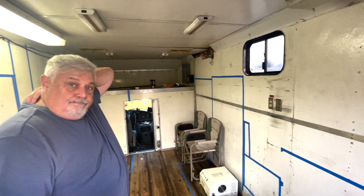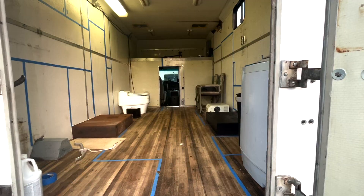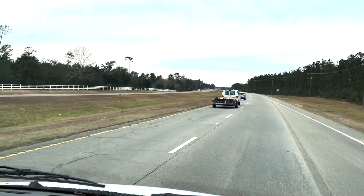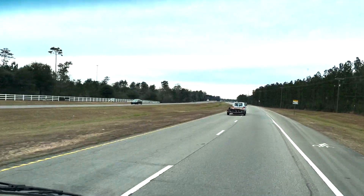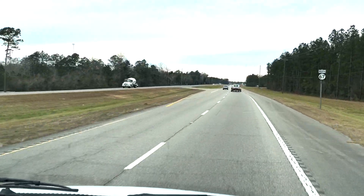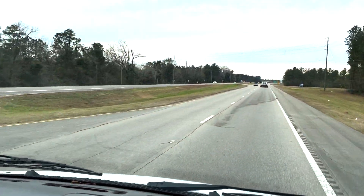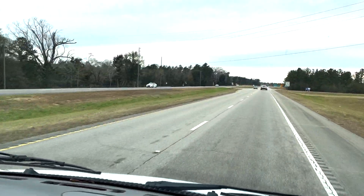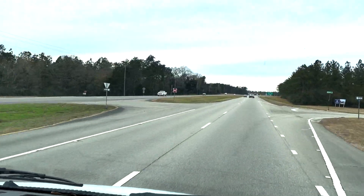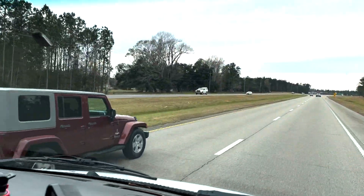It looks good to me, I'm excited about getting it going. As you can tell, we're going slower than molasses. I'm just learning how to drive — I'll be going 100 miles an hour soon. I'm not used to steering. Actually, we are doing 60 — well, 55 now. I was going 60 and it made me nervous. I've been slower before, that's for sure.